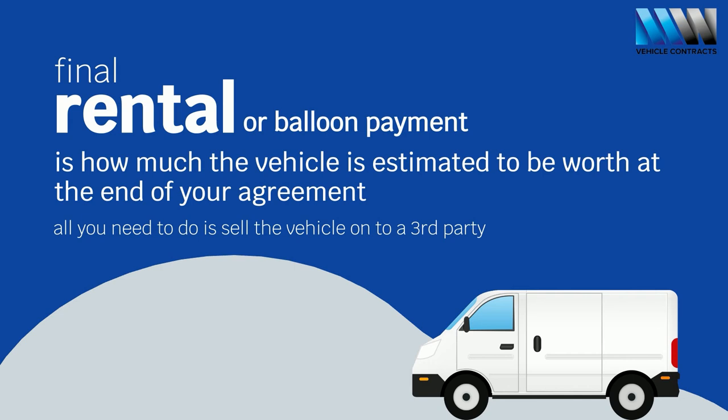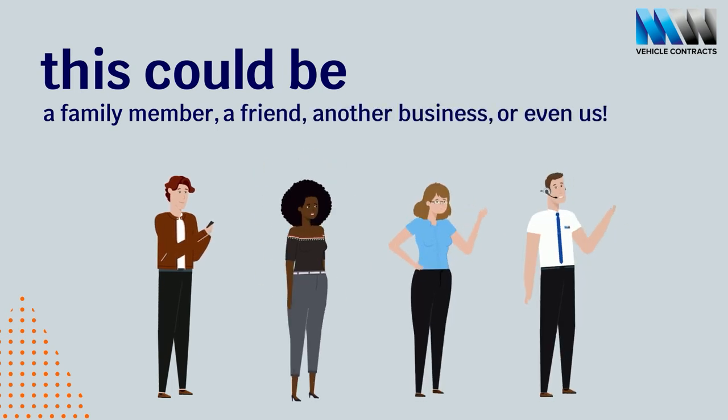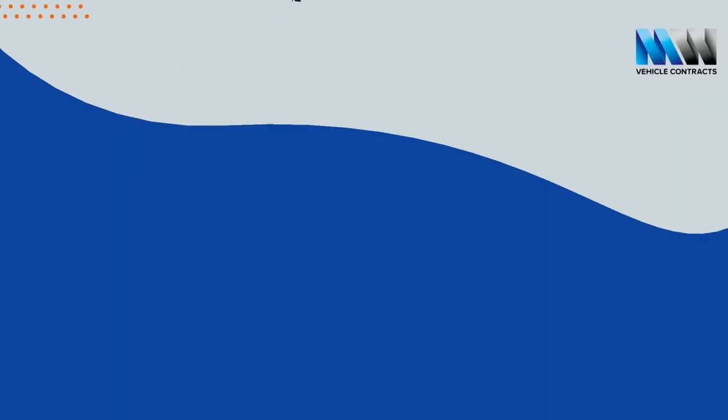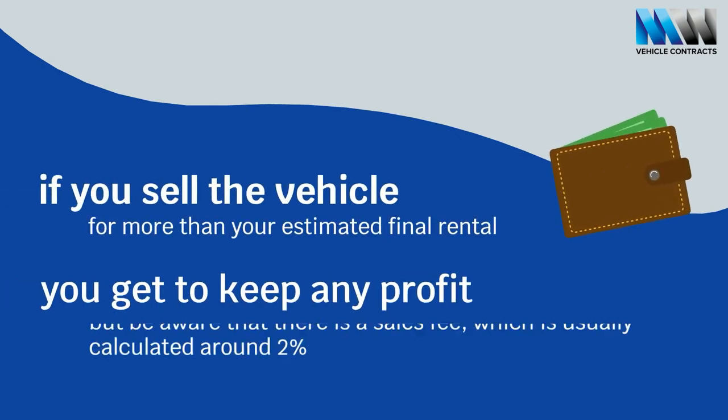When that time comes, all you need to do is sell the vehicle onto a third party. This could be a family member, a friend, another business, or even us, as we often purchase vehicles from our customers at the end of their agreement. And if you sell the vehicle for more than your estimated balloon payment, you get to keep any profit.